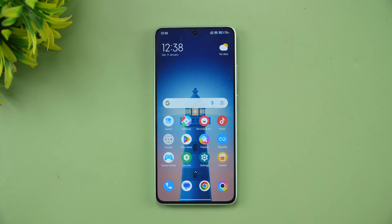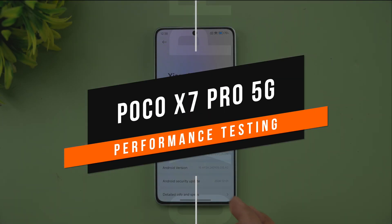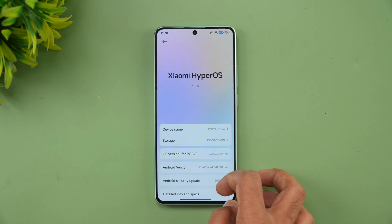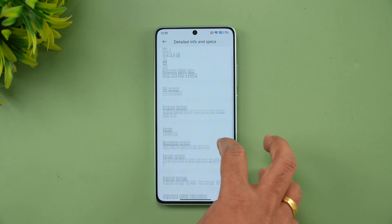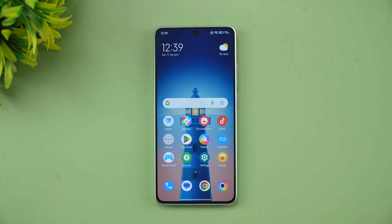Hello friends, welcome back to Technique. In this video we'll be doing the performance testing of the new Poco X7 Pro. It comes with the powerful Dimensity 8400 Ultra, HyperOS 2.0.1, and we have the 12GB RAM variant. The Dimensity 8400 Ultra is a 3.25GHz octa-core processor. We'll be doing the CPU throttling test, stress test, AnTuTu benchmark, storage test, and the Geekbench test.